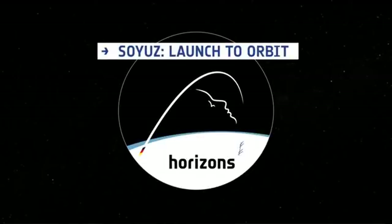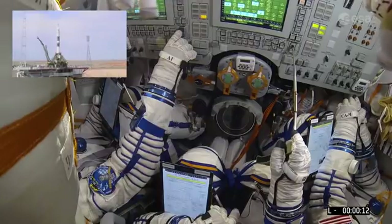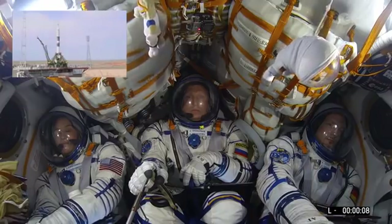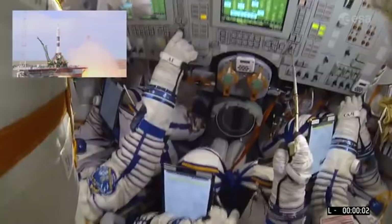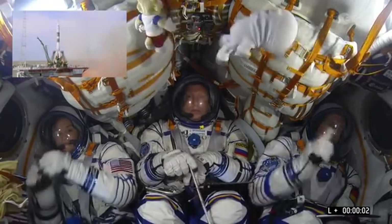20 seconds now to launch. The rocket is on independent power supply and we have the engine start, which is not yet the lift-off, because we first need to raise the power and lift-off.